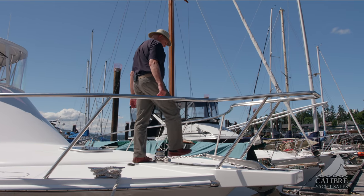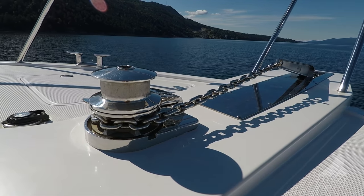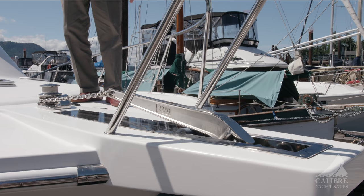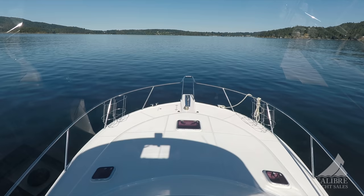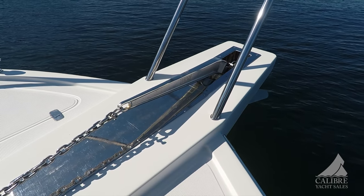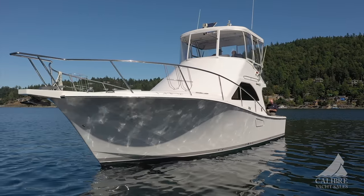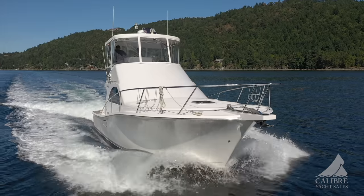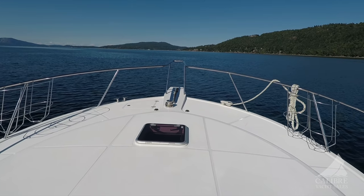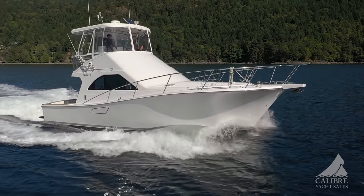Up here on the deck, the deck is very clean. The windlass — most of it is down below the deck, so you're not going to go stubbing your toes or tripping over it. You've got up and down switches here, and you also have up and down switches from your helm station above. The stainless steel anchor chain just gives it that extra posh look. And look at the size of this deck up here — imagine yourself up here with some cushions fabricated and spread out. What a great spot to hang out and enjoy the scenery as it goes by.